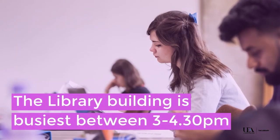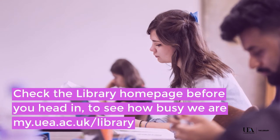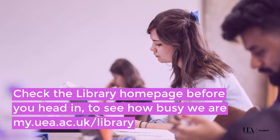The building is busiest between 3 and 4:30 p.m., so it's best to avoid these times. Check my.uea.ac.uk/library to see how busy we are.